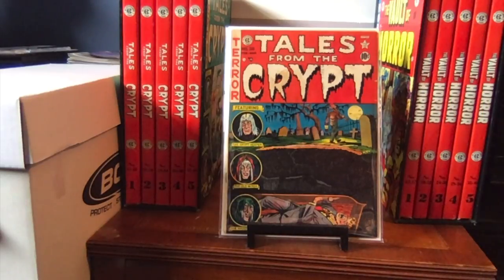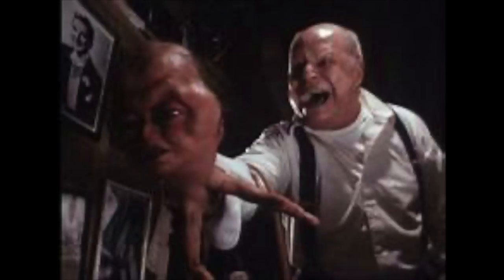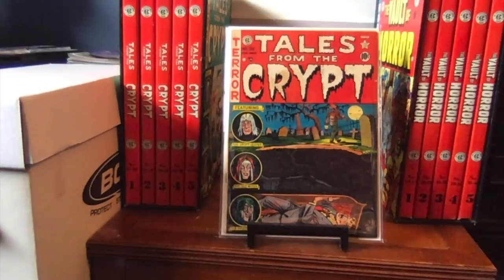For number 28, the Vault of Horror movie comes up again — they used Bargain in Death, one of the weaker segments of the movie but not bad; it had a little more humor which lightened the mood. And in Season 2 of the HBO show, The Ventriloquist's Dummy was used — by far one of my favorite episodes of the entire Tales from the Crypt series.